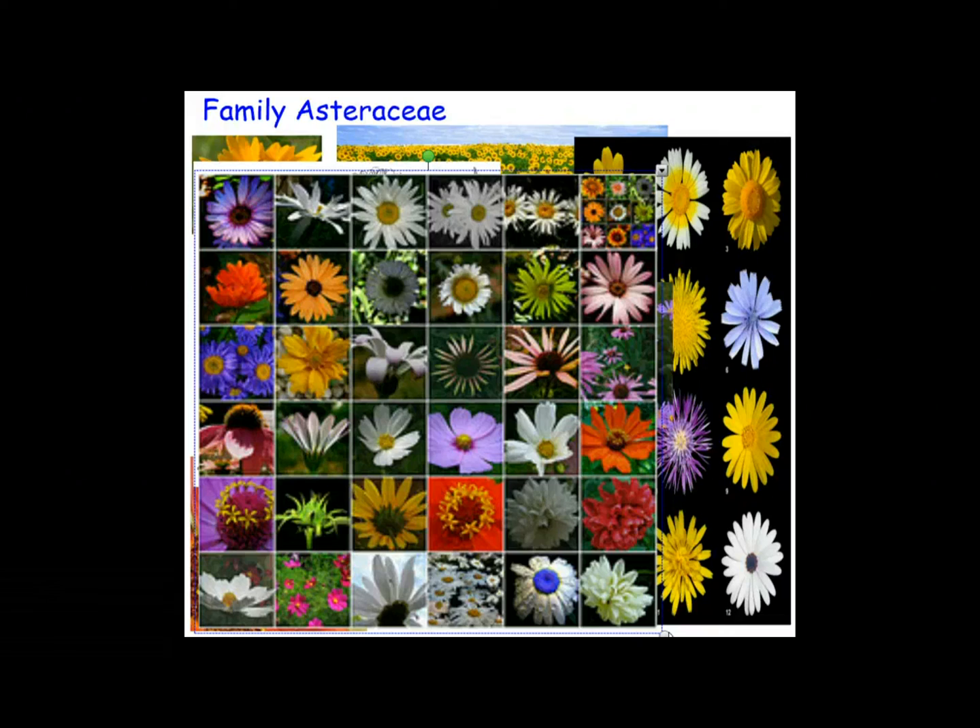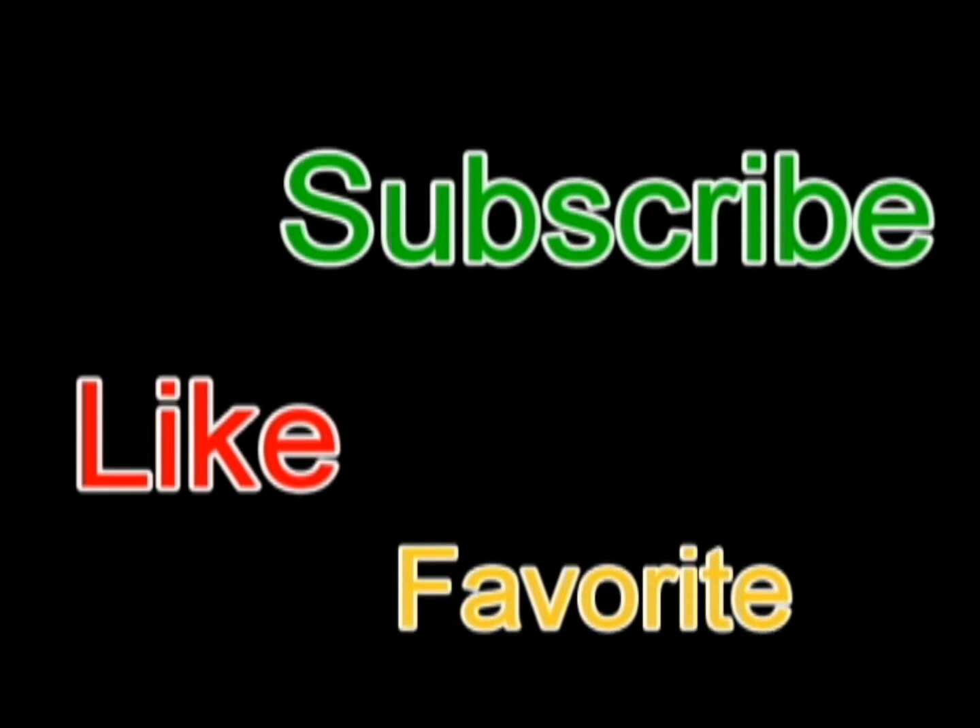Most of them are herbaceous, but some of them can exist as shrubs, vines, and trees. It's pretty much found worldwide. And those are the Asters. Thanks for watching — go ahead and enjoy some plants. Have a great day, everyone.